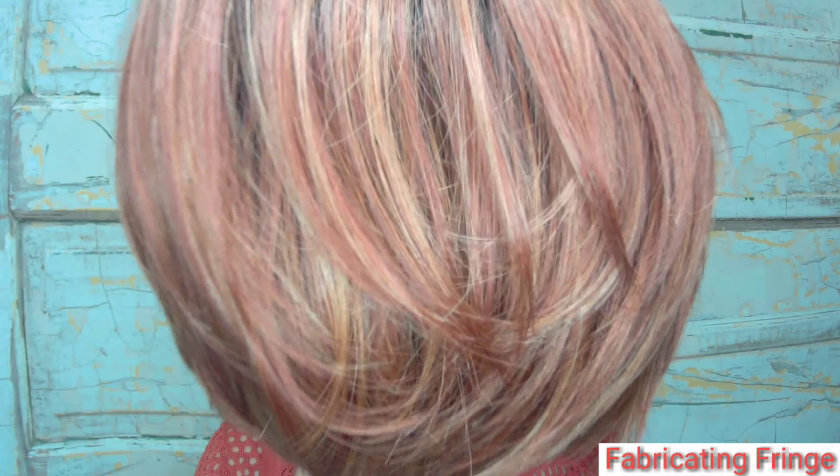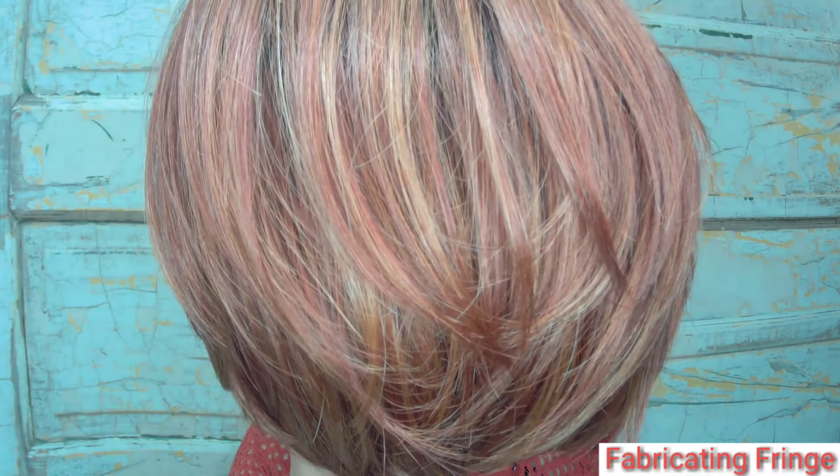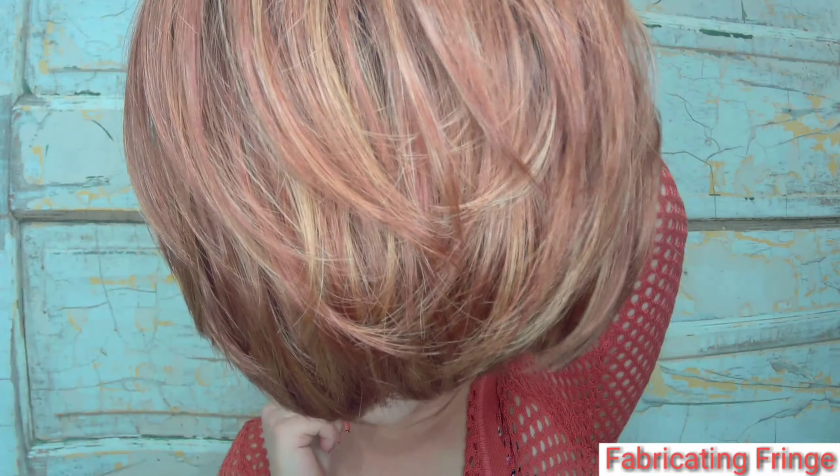Look at that color — it just looks gorgeous. You can see all those blonde highlights and then the reds and auburns. I am just loving it — the rooting combined with these colors is so beautiful. For my first impression of Belle Madame, I am very impressed. I'm going to put Sarah back on, give you another view, and share a few styling tips.